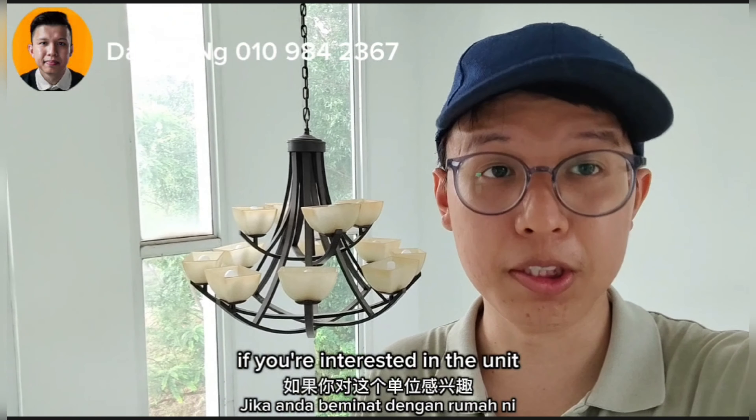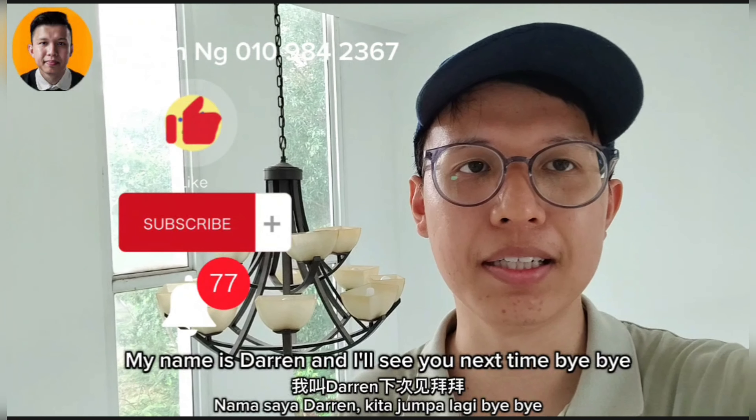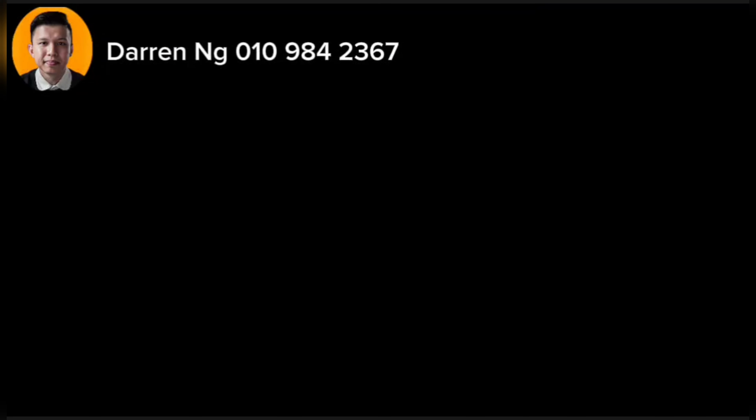That's all for today. If you're interested in the unit, do give our listing manager a call. Like, share and subscribe to the channel. My name is Darren and I'll see you next time. Bye-bye.